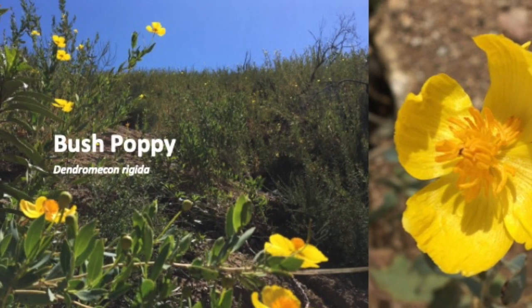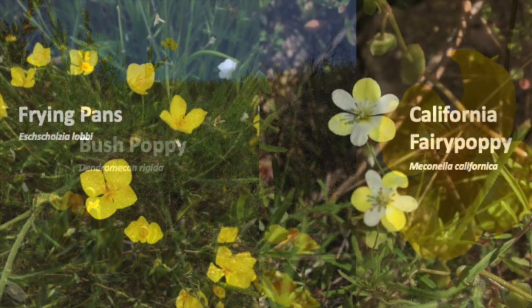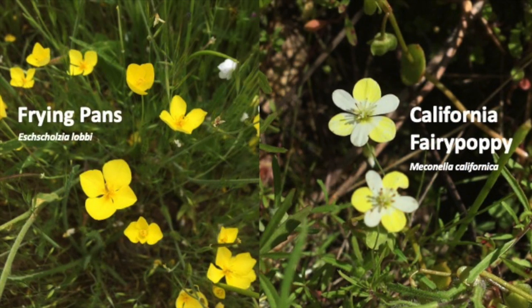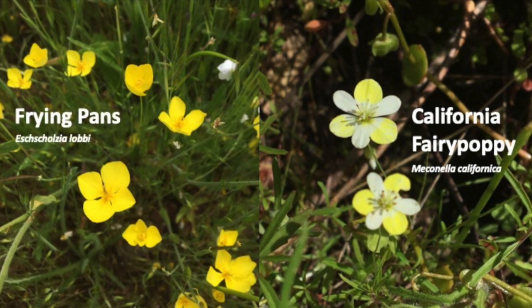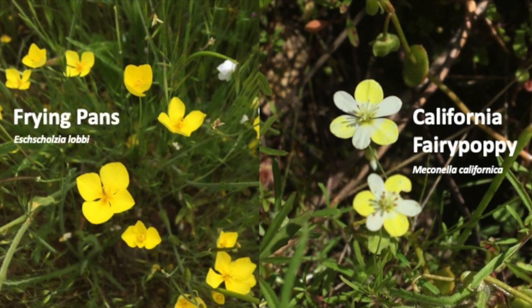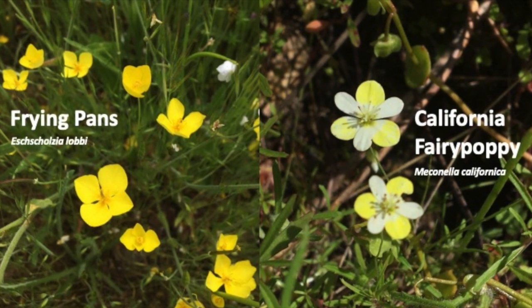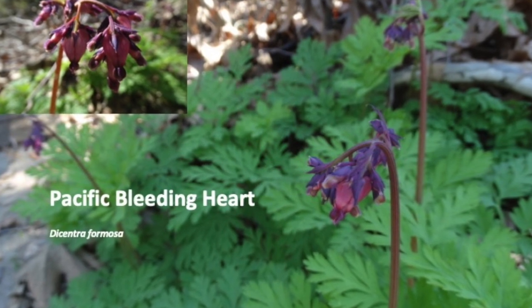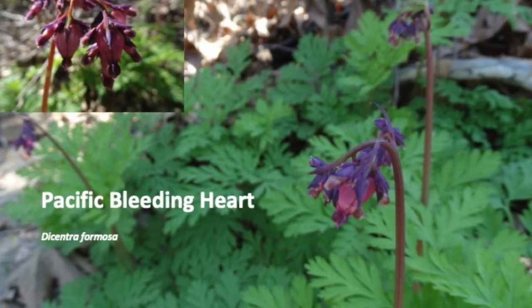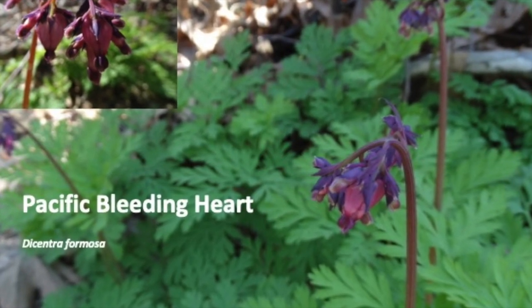Bush poppies are fire followers — you'll find them near the top of Sky Trail. Frying pans grow in shallow soils. Fairy poppies grow on steep north-facing slopes, both thriving in areas with less competition from non-native annual grasses. Bleeding hearts grow in moist, shady woodlands. Hard to believe this flower is in the poppy family until you look closely at its leaves.